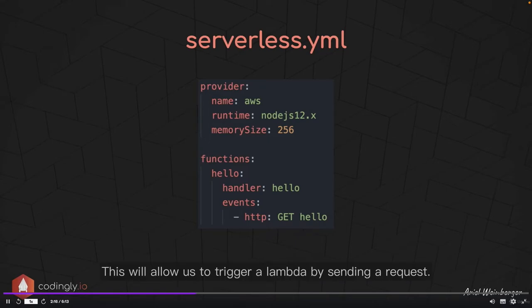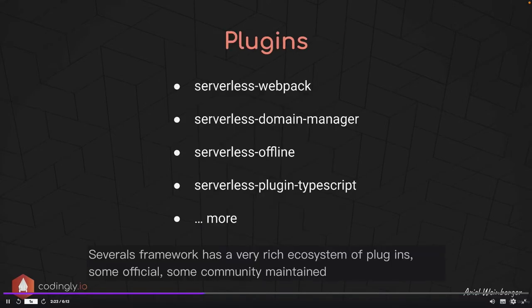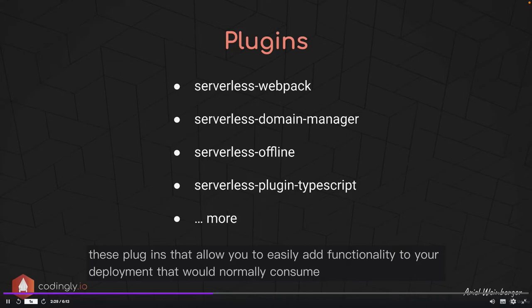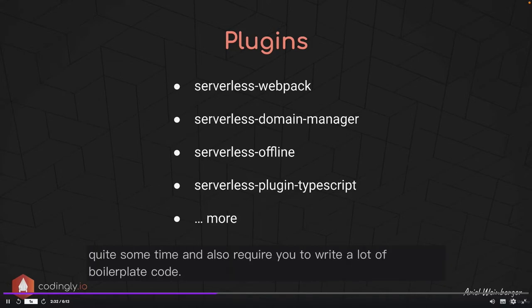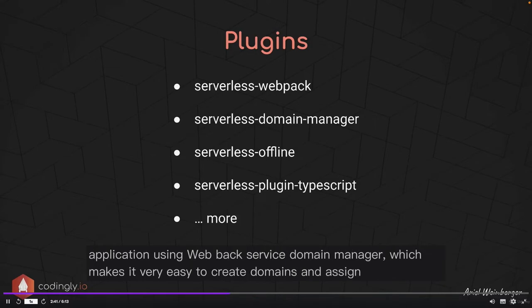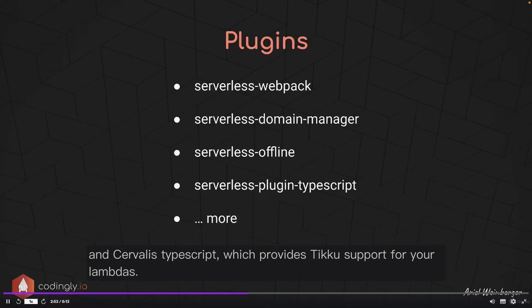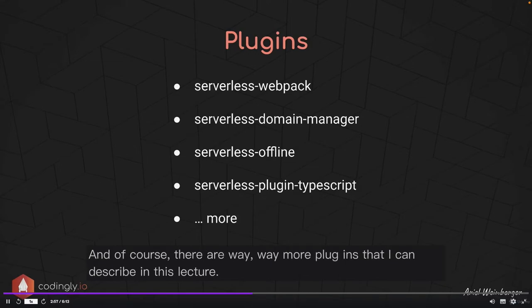Serverless Framework has a very rich ecosystem of plugins, some official and some community maintained. These plugins allow you to easily add functionality to your deployment that would normally consume quite some time and require a lot of boilerplate code. Some examples are Serverless Webpack for bundling JavaScript, Serverless Domain Manager for creating and assigning domains, Serverless Offline for running Lambda functions locally with API Gateway, and Serverless TypeScript for TypeScript support. And of course, there are way more plugins than covered here.